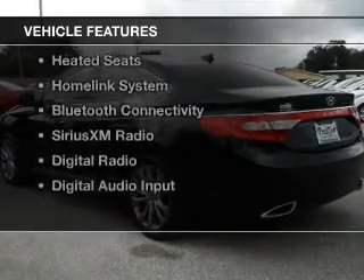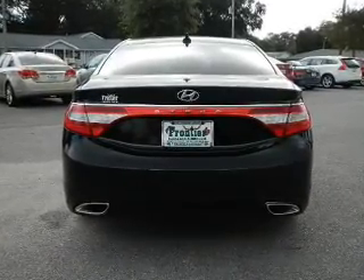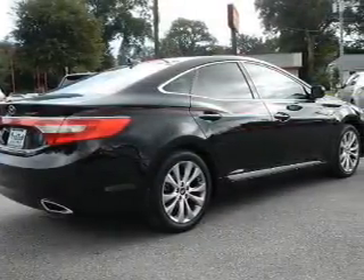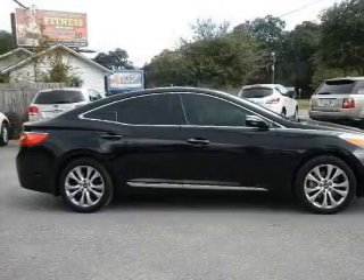The features include internet connectivity, electric trunk, push-button start, leather seats, heated seats, a HomeLink system, Bluetooth connectivity, Sirius XM satellite radio, digital radio, and digital audio input.